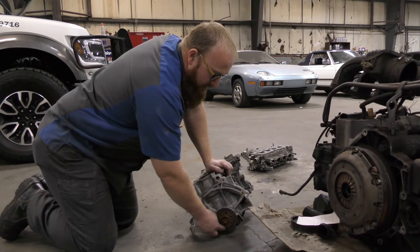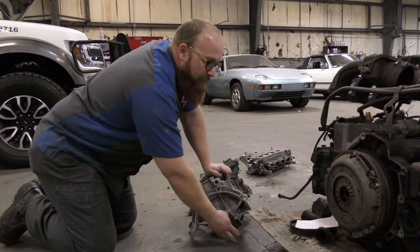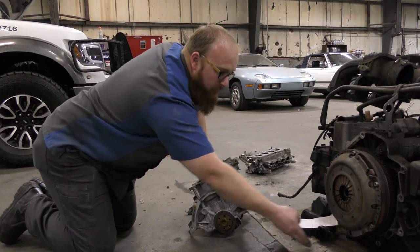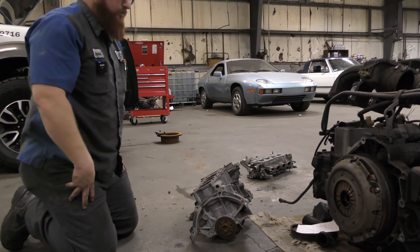So when they say your rear main seal is leaking, it's in the back of your engine — it's usually pouring down onto the ground near the rear of the engine. So there you go — that's your rear main seal.